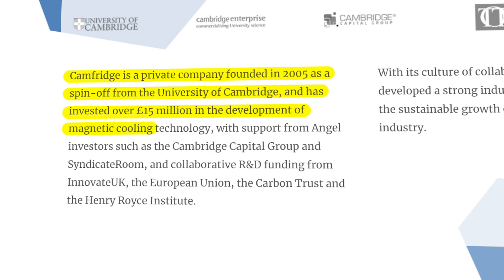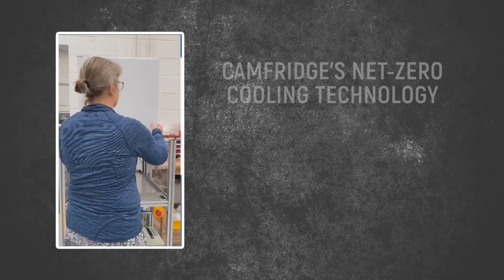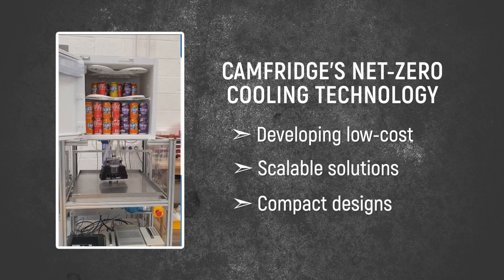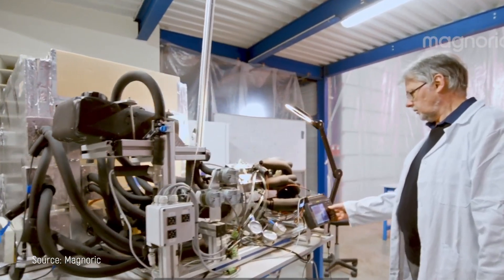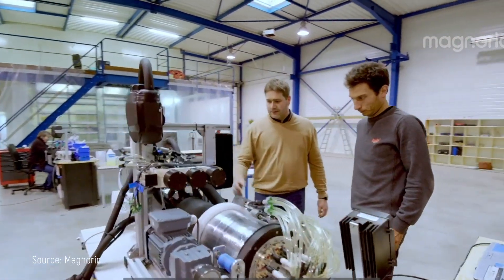Despite companies making real progress towards commercialization, several practical hurdles have prevented this technology from reaching your living room. Cambridge, a company founded back in 2005, is the oldest player in this emerging industry. They've been developing low-cost, scalable solutions with compact designs that can fit into existing appliance formats, using innovative third-generation alloys rather than expensive gadolinium-based solutions. But cost remains a massive hurdle — those rare earth materials essential for magnetic cooling are primarily sourced from China, creating serious supply chain concerns that directly impact whether this technology can ever become affordable for the average homeowner. It's not just about initial research; it's about manufacturing at scale in a way that makes financial sense for both companies and consumers.